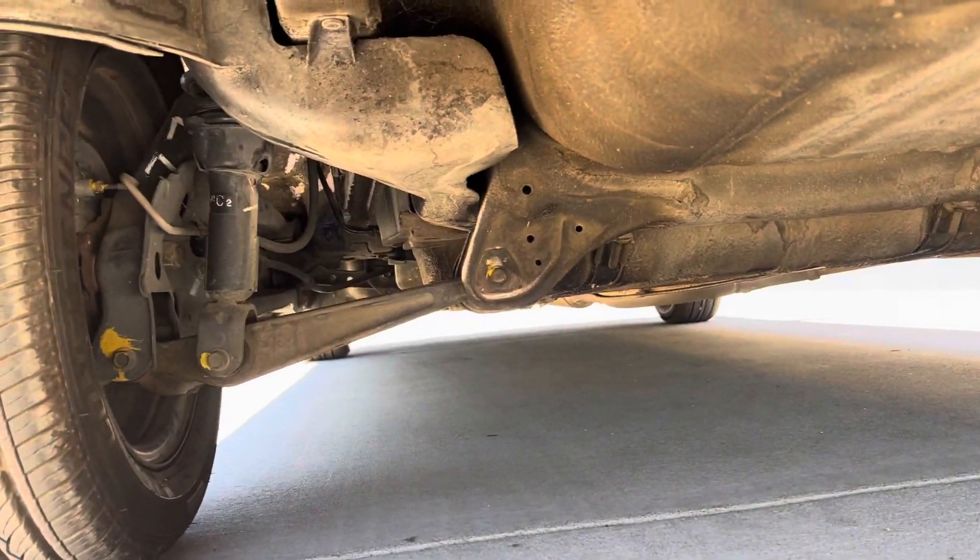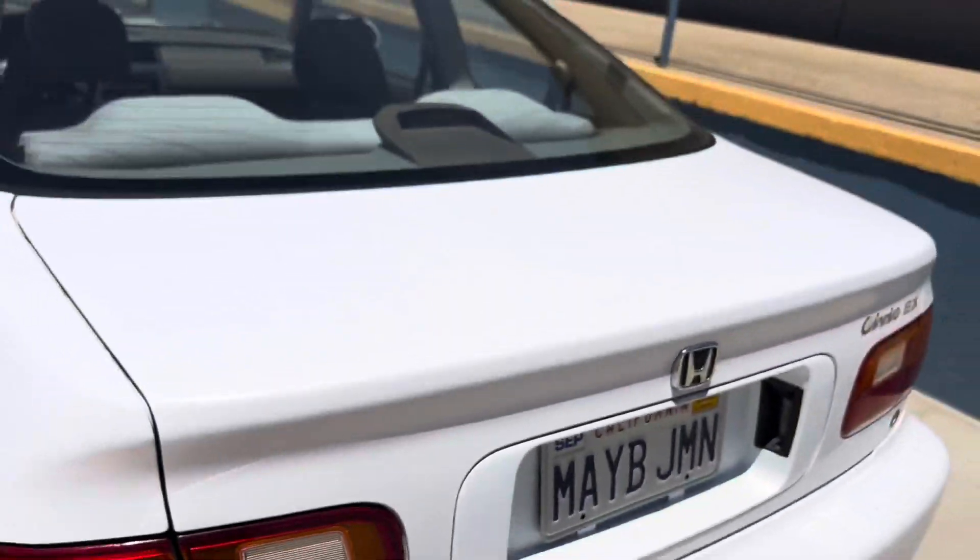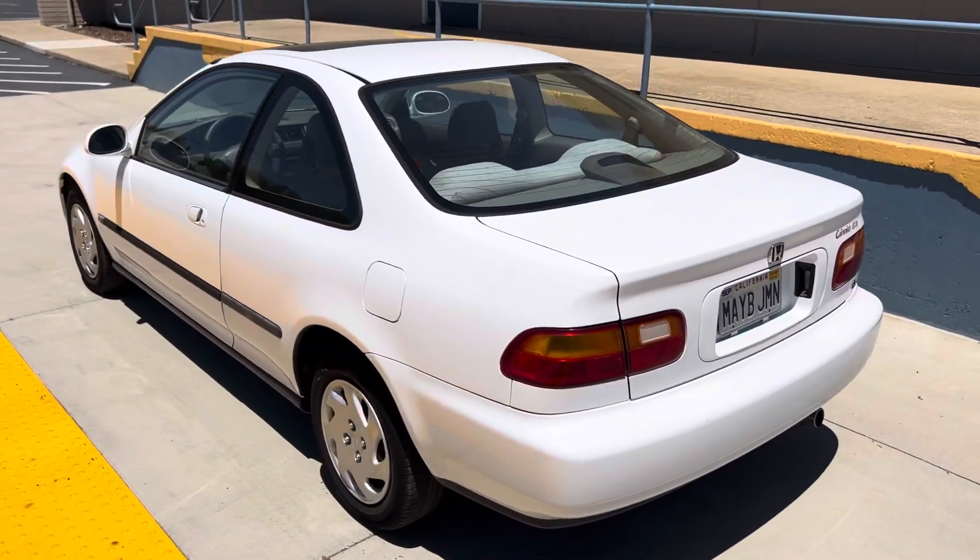The trunk area is just as clean as the rest of it — a little dirty, but no rust, none of that. So yeah, if you're interested, price is $10,000 firm. Thanks.